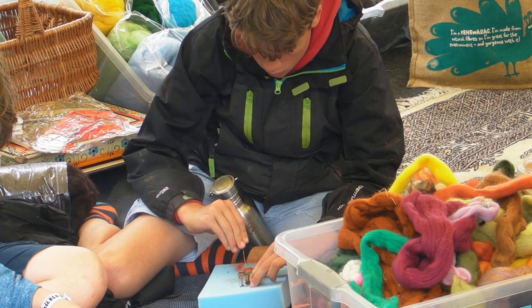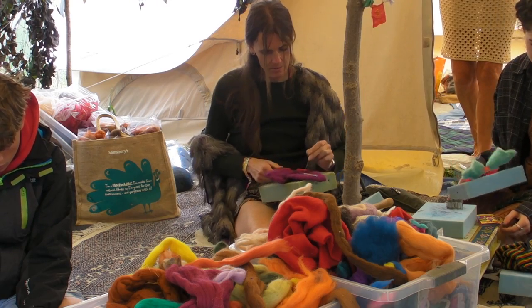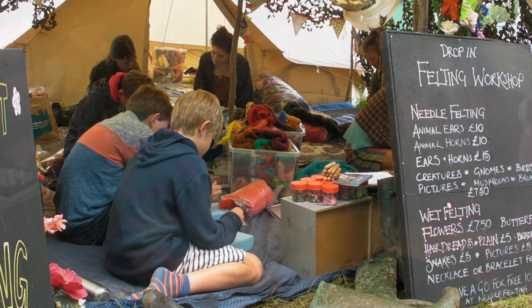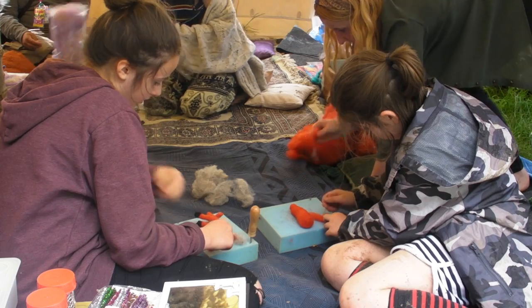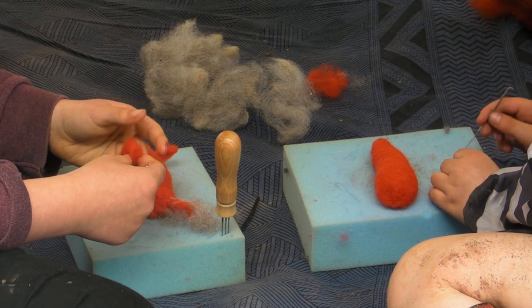It's aimed at every age. Craft is really important because it gives you a sense of creation. It gives you delayed gratification if you're a child. It's a skill. The thing about needle felting and wet felting is that it's so accessible, it's so easy to do. It's simple, it's quick. You can do that, but in order to become proficient at it, you have to persevere.